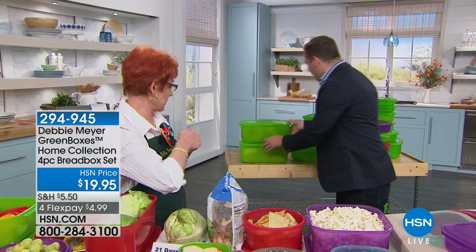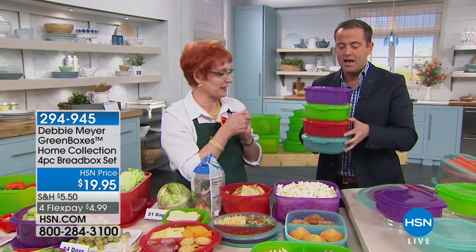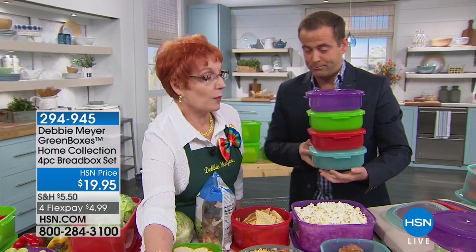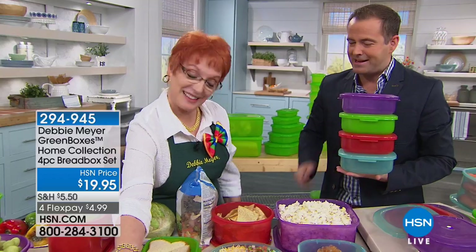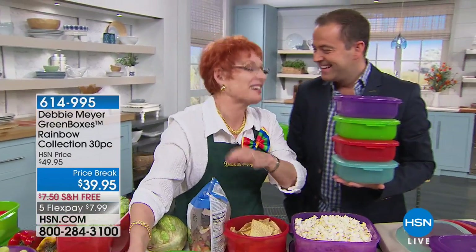If you want this anniversary set, which has never been on free shipping before, in the aqua — it is down to the final 100 only. People like aqua. We love the aqua, Debbie. I call it soothing aqua — that's my spa color.